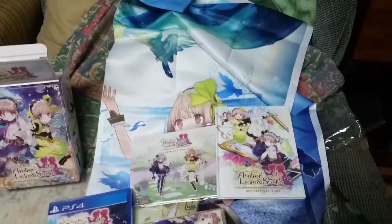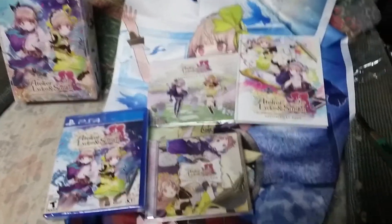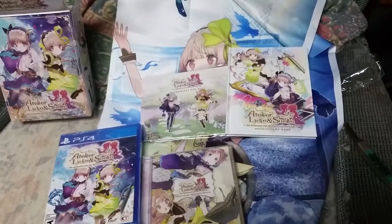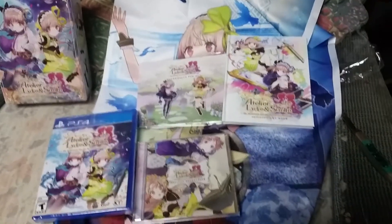And there you have it. This one is a nice limited edition. They've all been nice, but this one I think I like the most. Thank you for watching, and we'll see you in the next bad box opening.